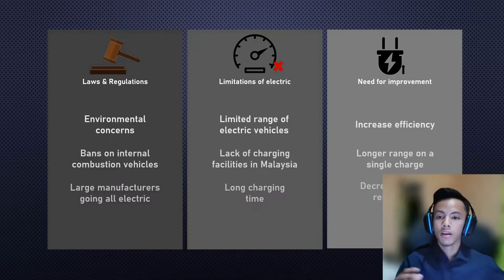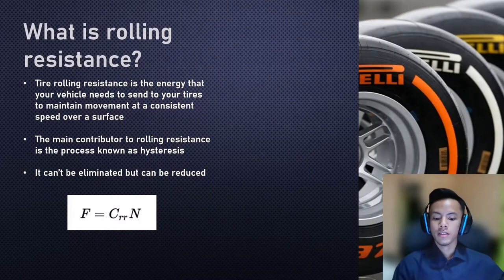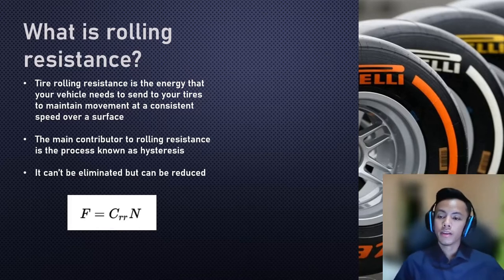That is where this project comes in. Tire manufacturers often have an eco-tire lineup that they claim will reduce power consumption, but how economic is eco exactly? This project aims to find out by comparing an eco-tire from Bridgestone against a normal off-the-shelf aftermarket tire. Rolling resistance is the amount of energy a vehicle needs to send to the tires to maintain movement at a consistent speed over a surface. It cannot be eliminated but can be reduced through weight reduction and using tires with a lower rolling resistance coefficient.